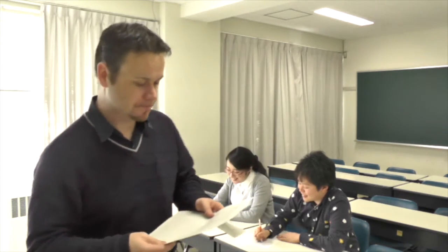I don't mind if they speak in English or in Japanese here. The main purpose of this part of the lesson is for them to really get their background knowledge, their schemata, working.